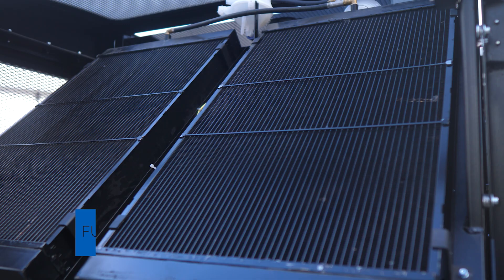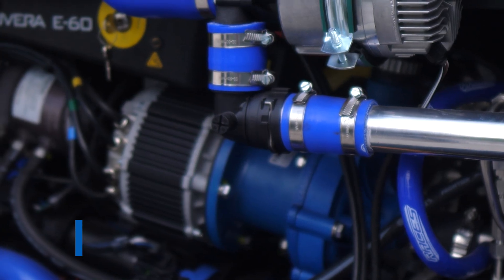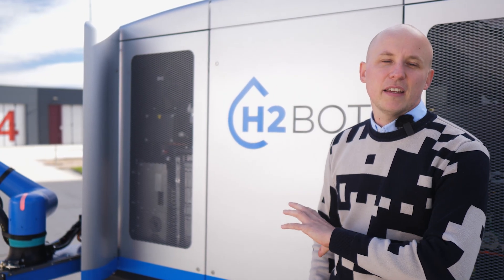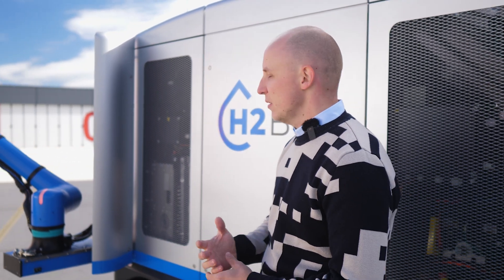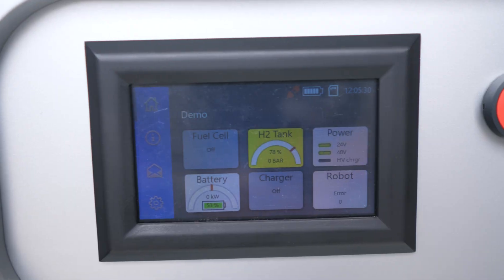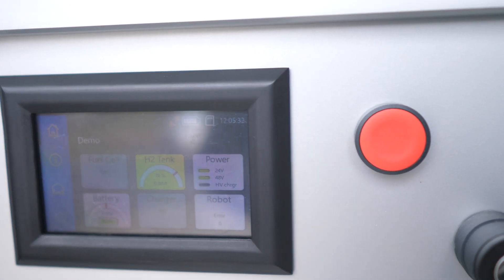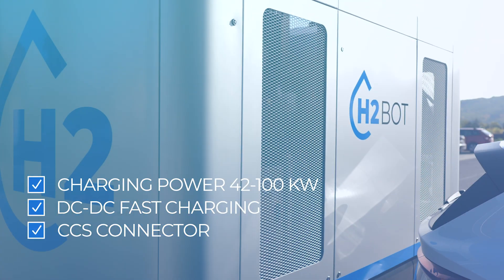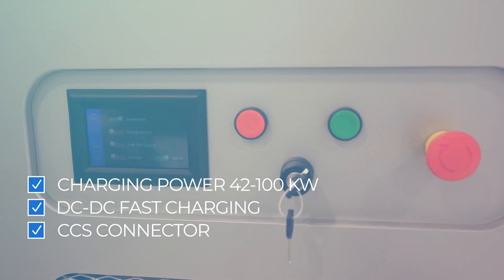The fuel cell section also contains the cooling system, the air filter, air compressor, coolant pump, and everything the fuel cell needs to run. In the front we have the rest of the technology — for example, the battery, which is necessary for running the fuel cell. If the load suddenly drops or increases, the battery needs to cover for that. We also have the charger itself, which right now provides 110 amps and 45 kilowatts of charging power, and it can be increased based on customer requirements.